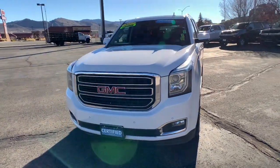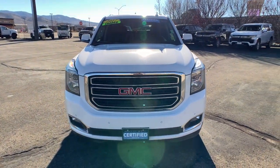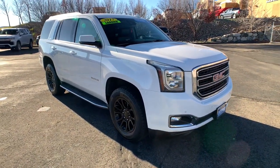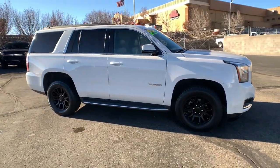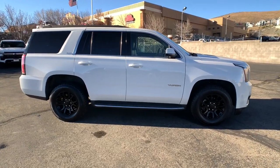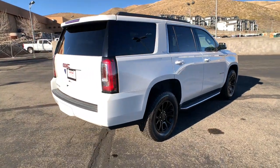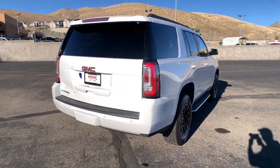You will be amazed by this 2017 GMC Yukon. With less than 70,000 miles on the odometer, this vehicle provides excellent value. This comfortable, capable three-row Yukon delivers spacious luxury and the rugged strength you need for bigger towing jobs.